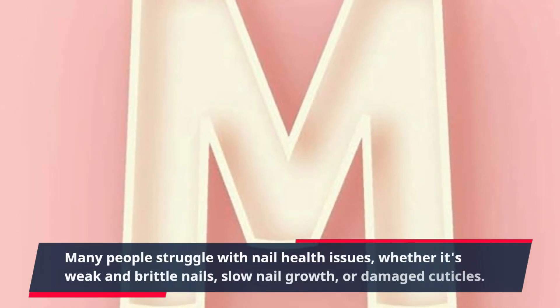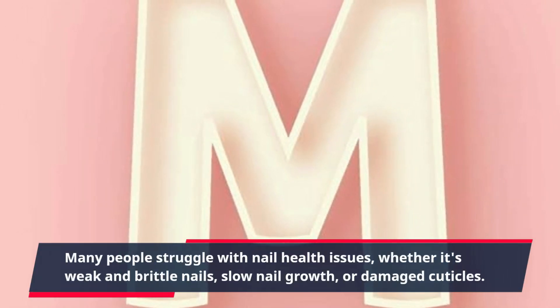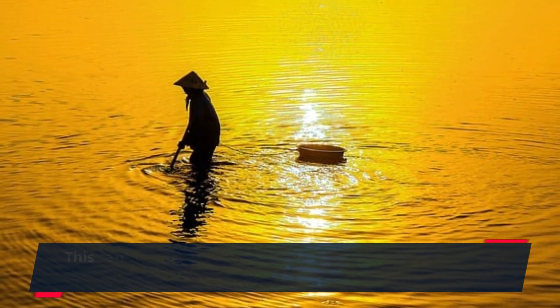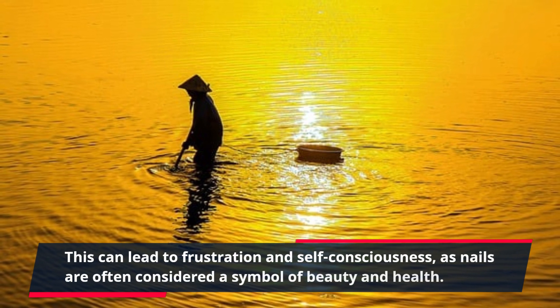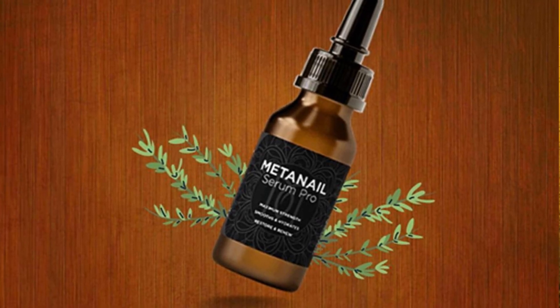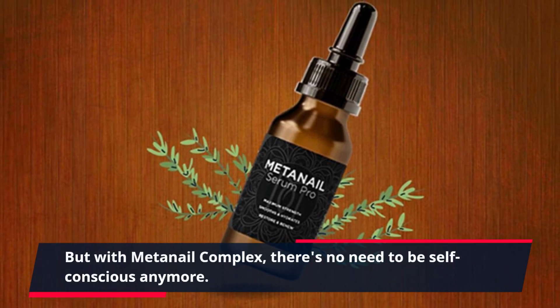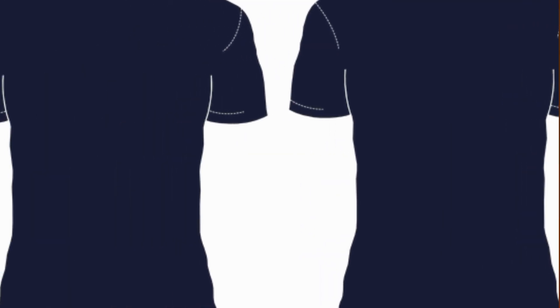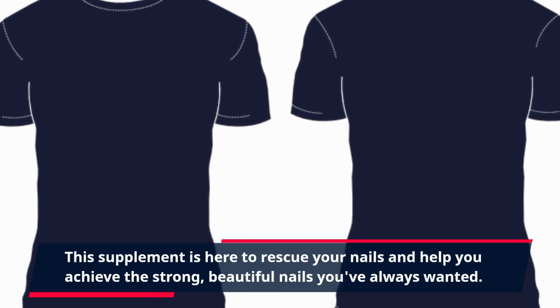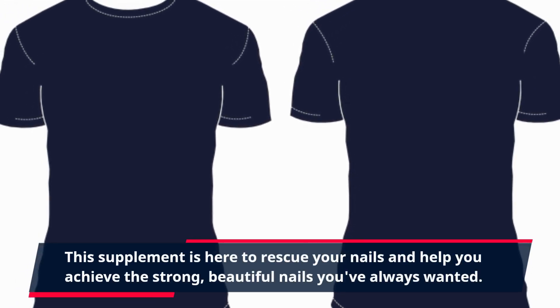Many people struggle with nail health issues, whether it's weak and brittle nails, slow nail growth, or damaged cuticles. This can lead to frustration and self-consciousness, as nails are often considered a symbol of beauty and health. But with Meta Nail Complex, there's no need to be self-conscious anymore. This supplement is here to rescue your nails and help you achieve the strong, beautiful nails you've always wanted.